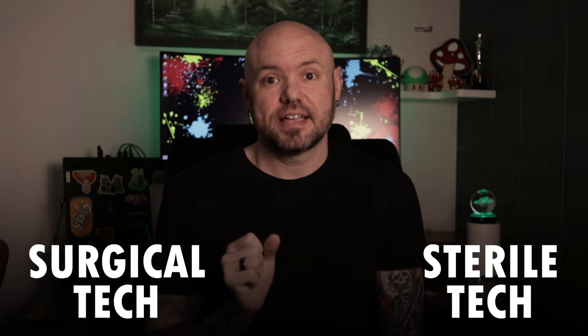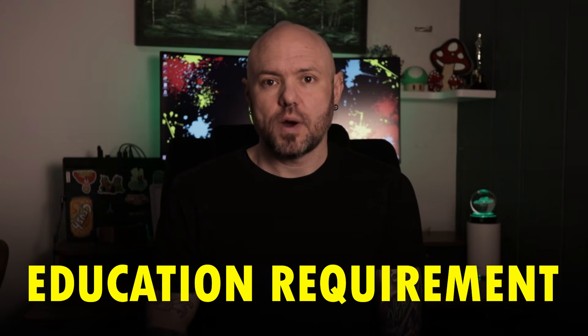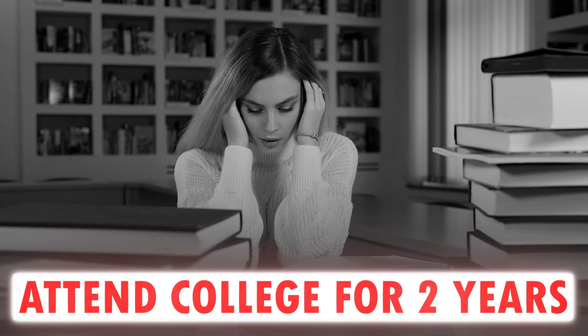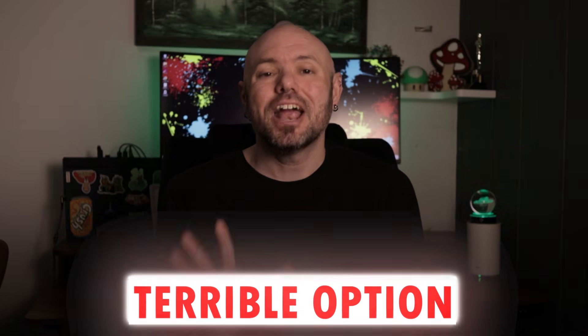One of the main differences between surgical tech and sterile tech, besides the job itself, is the education requirement. You might have been hired and trained on the job to be a sterile tech, but you cannot do that as a surgical tech. I know it can be a bummer to hear that, but it's not as hard as you think. A lot of people assume that to become a surgical tech you have to go to college and attend for two years. And though that is an option, I'm here to tell you that's a terrible option.